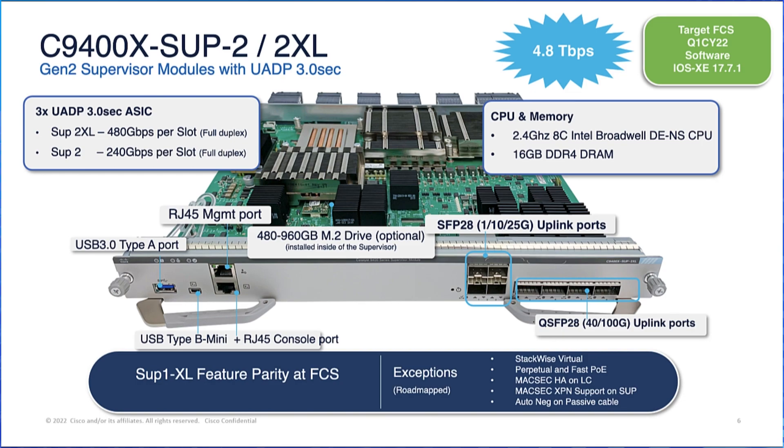They can achieve up to 400 Gbps of uplink while using them in a dual supervisor combination. The SUP2 provides SUP2XL feature parity, with features like StackWise Virtual, perpetual and fast PoE to be enabled in future software releases.